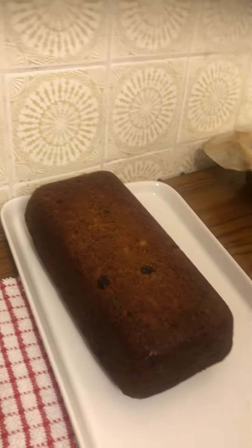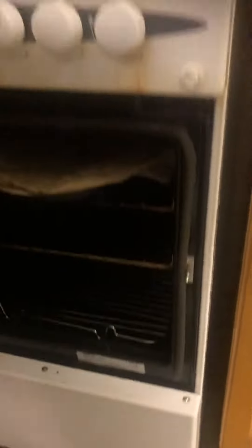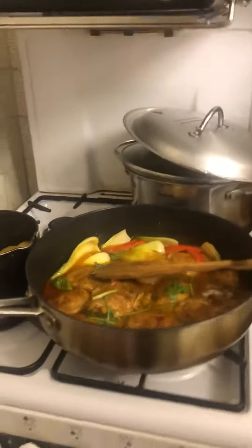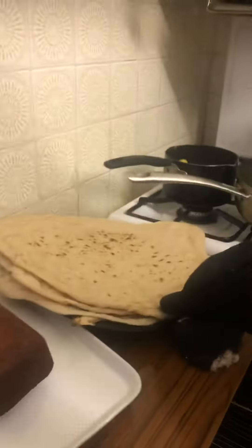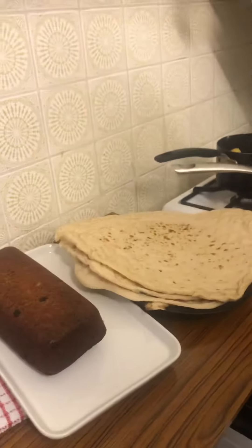And in here we have some naan bread cookie to go with the chicken curry. It's gonna be our dinner tonight. This is the naan bread, please.